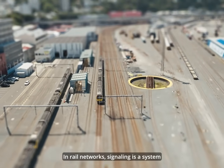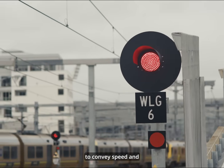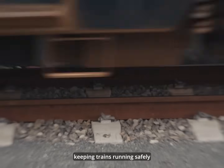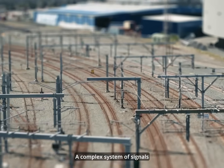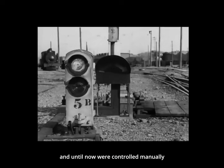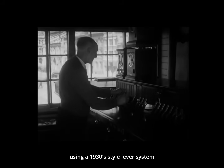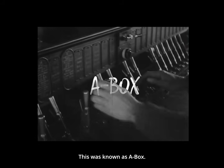In rail networks, signalling is a system that uses coloured lights displayed on the side of the track to convey speed and directional information to a train. Signalling is critical to keeping trains running safely and efficiently. A complex system of signal boxes are found all along the tracks and, until now, were controlled manually using a 1930s-style lever system from an office based at Wellington train station.